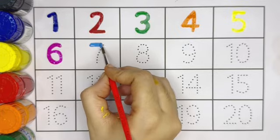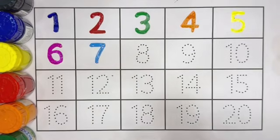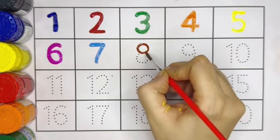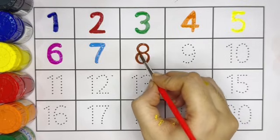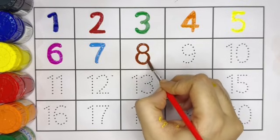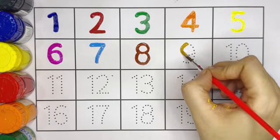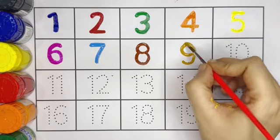Number 7, sky blue color. Number 8, brown color. Number 8 with brown color. Number 9 with golden color. This is 9.